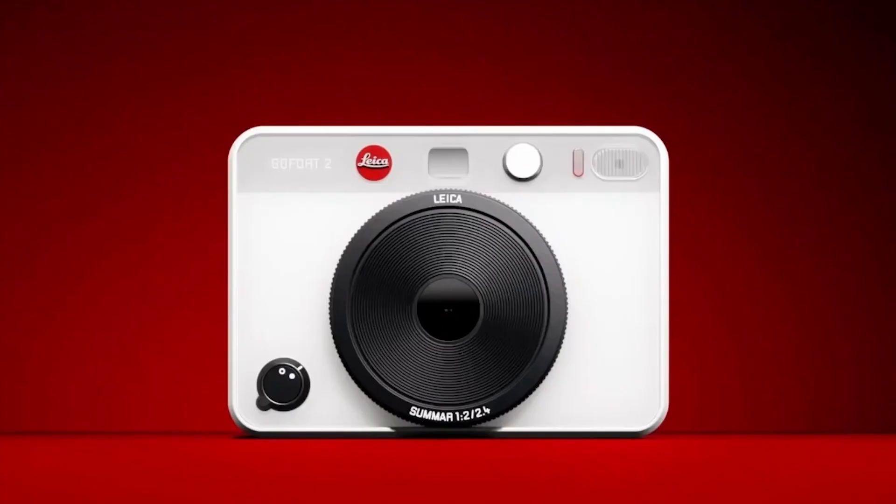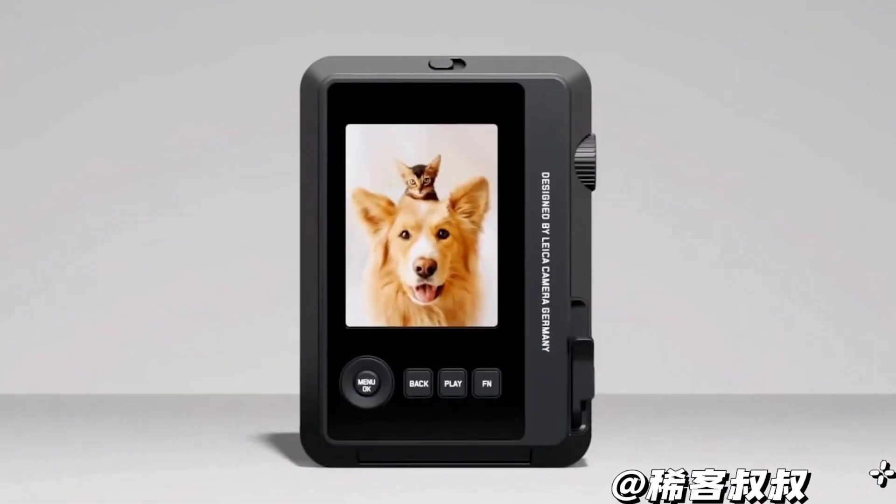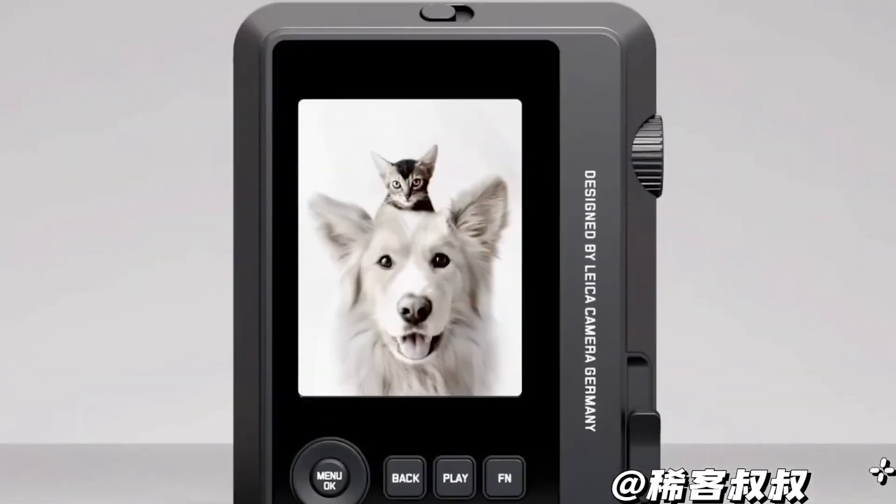Love instant photos, but wish for a digital twist? Say hello to the Leica SoFort 2. This camera is where nostalgia meets 21st century tech.